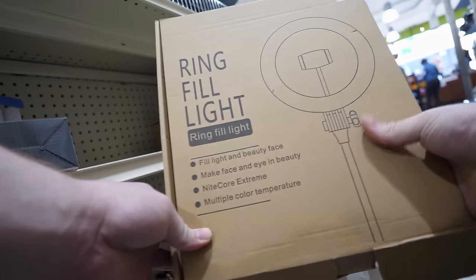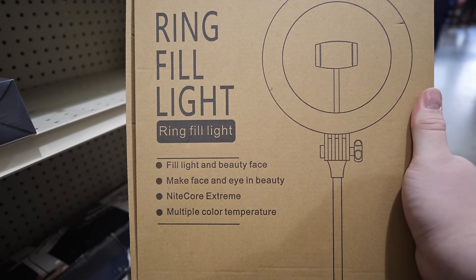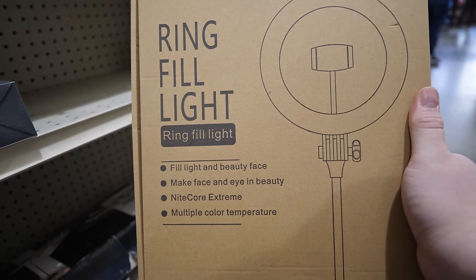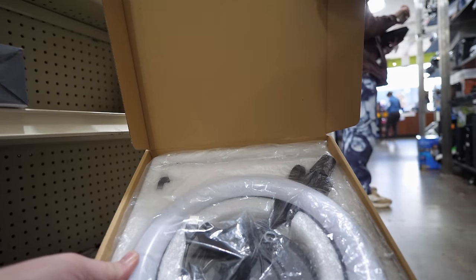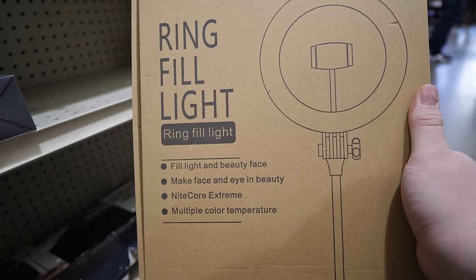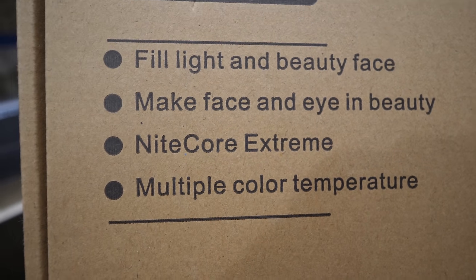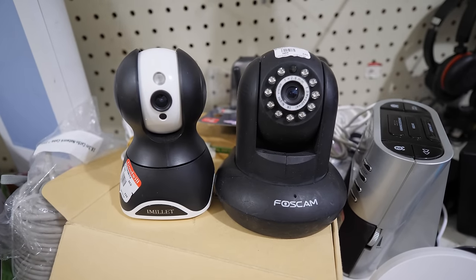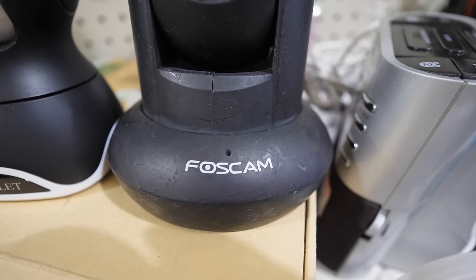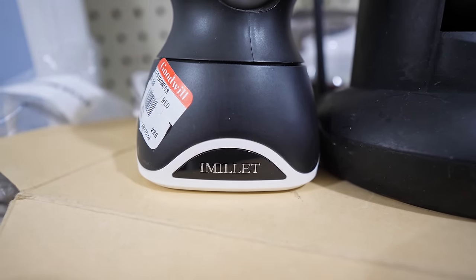I'd be curious to know if this is as common outside of large cities, but around here we see so much discarded streamer detritus. I opened this up and it hasn't even been used — somebody must have gotten it as a gift. It has quite the feature list: fill light, beauty face, make face and eye beauty, nightcore extreme, and multiple color temperatures. The post-AliExpress electronics market is kind of wild — you find yourself saying things like 'oh, Foscam, yeah that's a real brand,' and then 'I-Mill-it? Nah, that one's fake.'